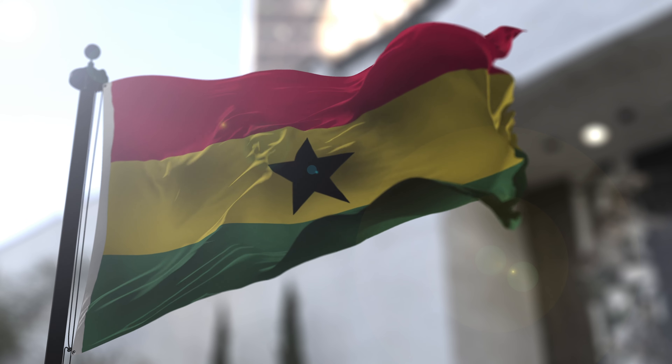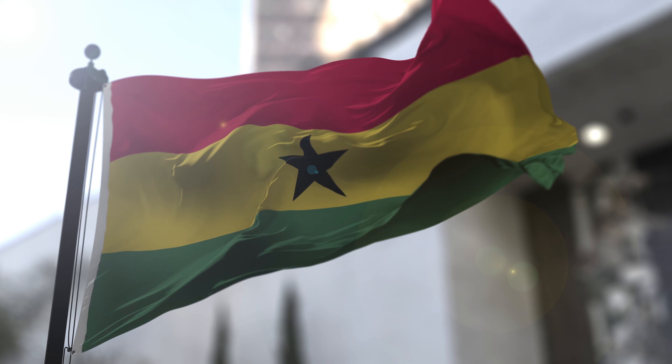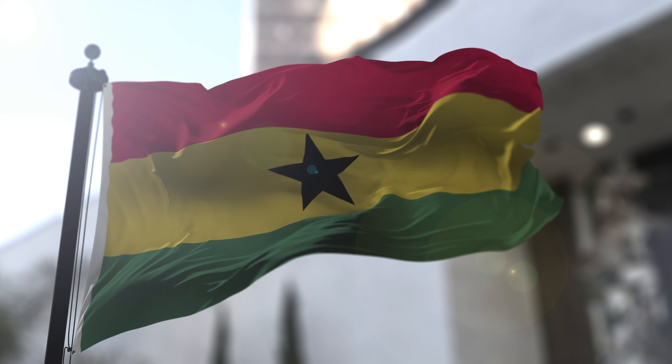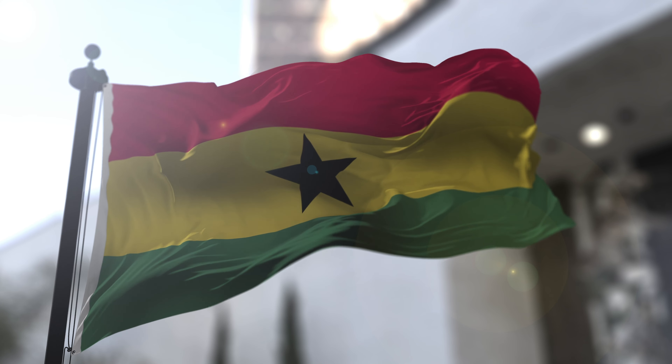The red stripe at the top represents the bloodshed and sacrifices made by Ghana's people during their fight for independence. It symbolizes the nation's determination to overcome adversity and its commitment to justice.